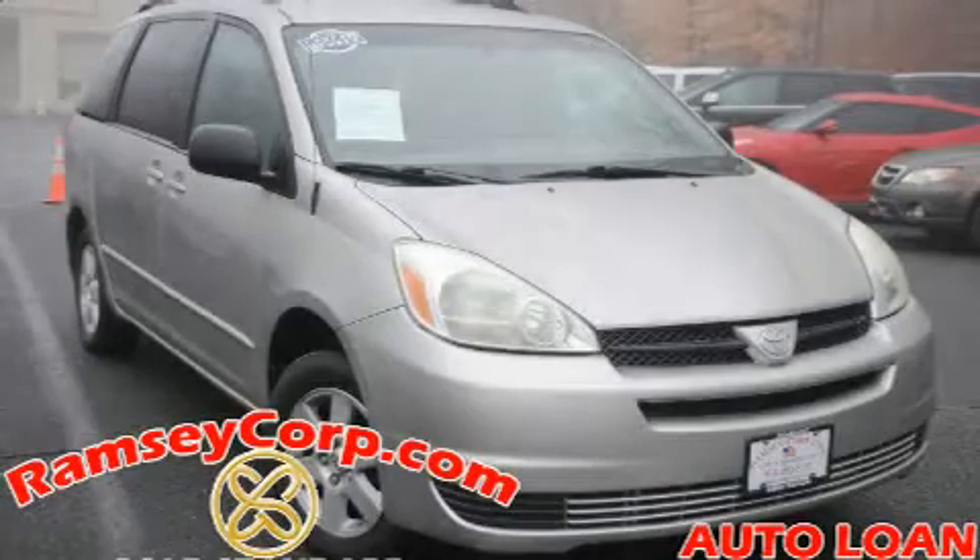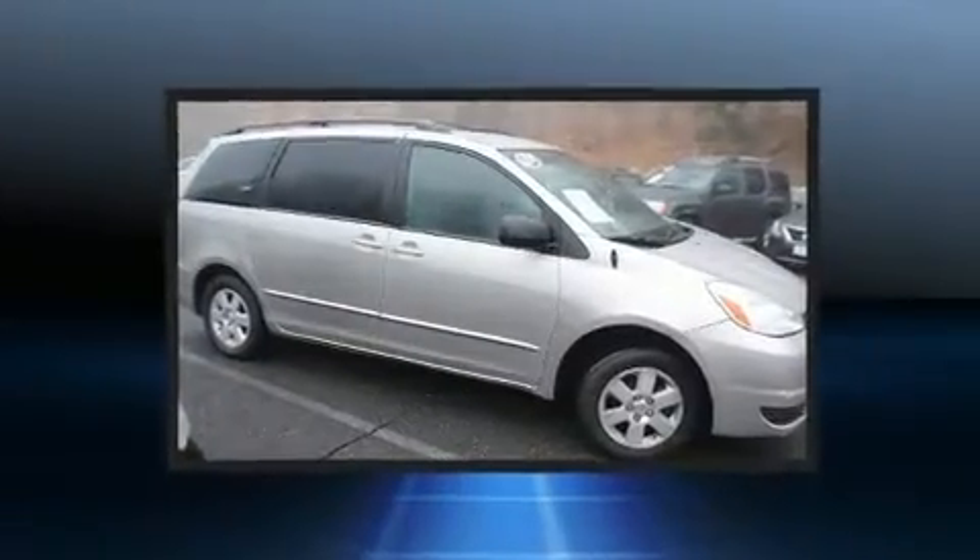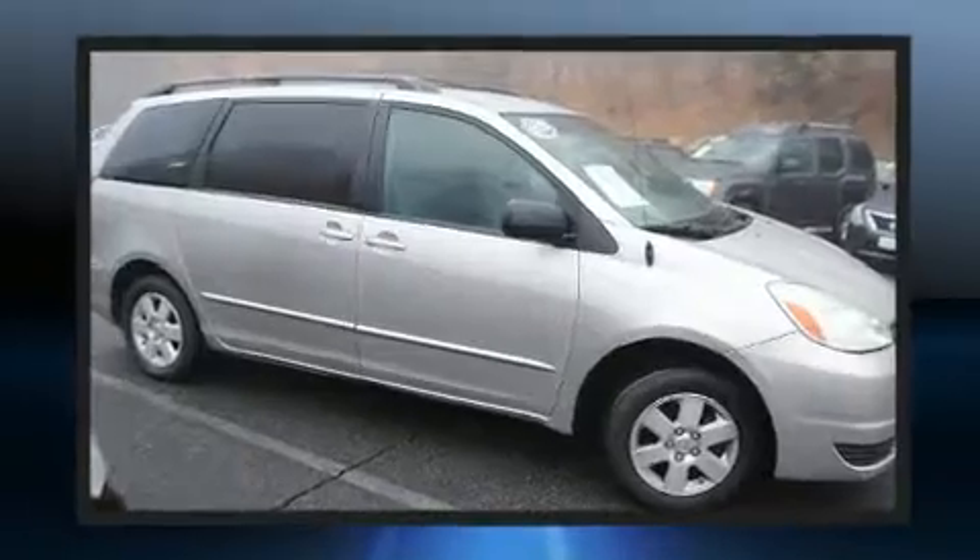The 2005 Toyota Sienna. Smooth gear shifts are achieved thanks to the 3.3 liter six-cylinder engine, providing a spirited yet composed ride and drive.